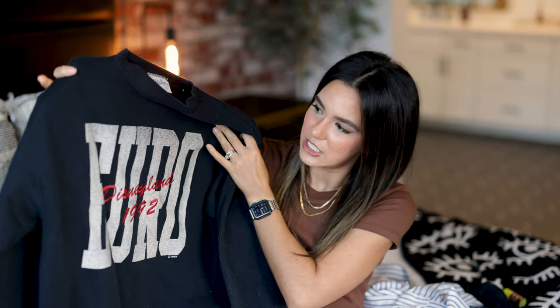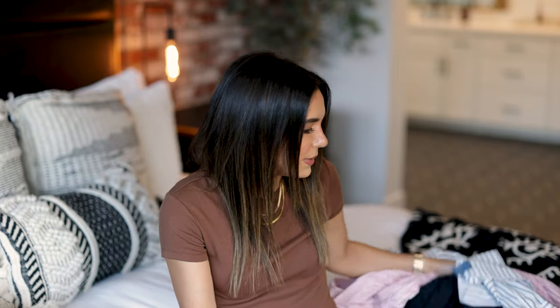This sweatshirt says Disneyland Euro 1992 — my sister told me this is one of the old Disneyland Paris sweatshirts. It used to be called Disneyland Euro before it was Disneyland Paris. I paid around $50 or $60 for this vintage sweatshirt, but it was in really good condition. I used my Poshmark balance from selling my own items, so I never feel as bad about the purchase — especially when I know I'm going to get good use out of something with good vintage quality.